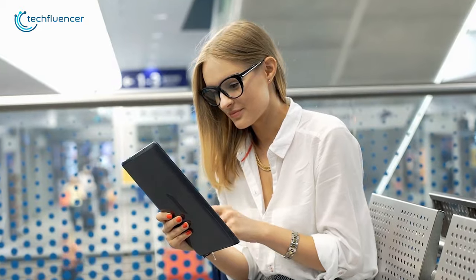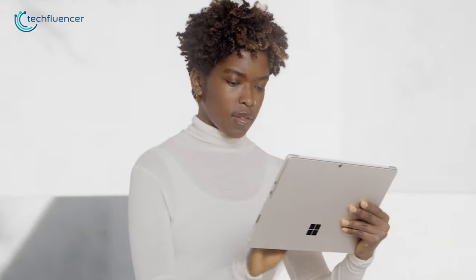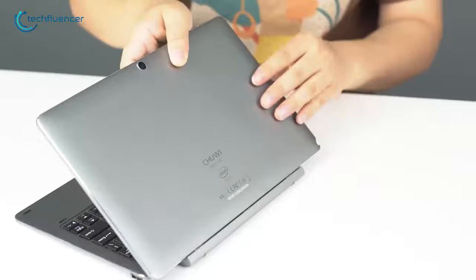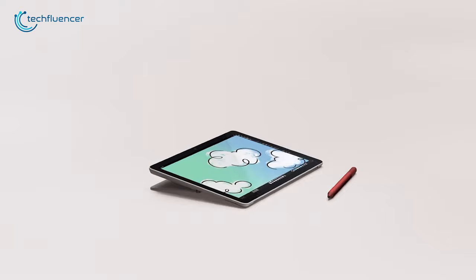We all aim for ultra-portable form factors so that things get easier to carry, whilst ensuring we get a better output. Keeping this in mind, companies manufacture Windows tablets that come with rotating or removable keyboards that can replace a traditional laptop. In this video, we showcase the top 5 best Windows tablets that you might want to check out.